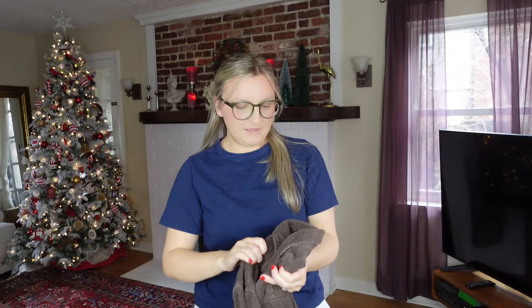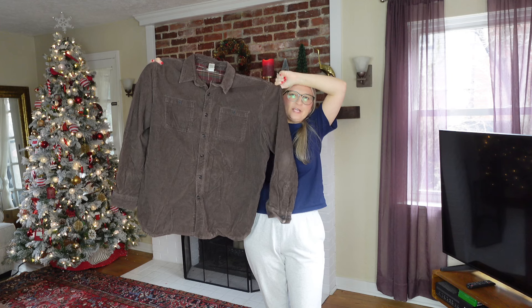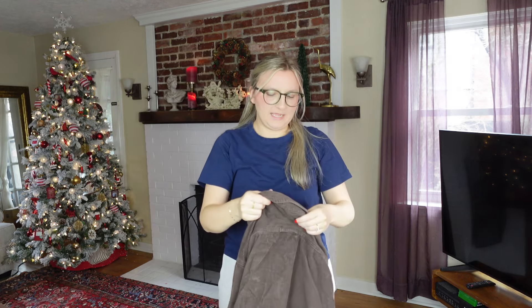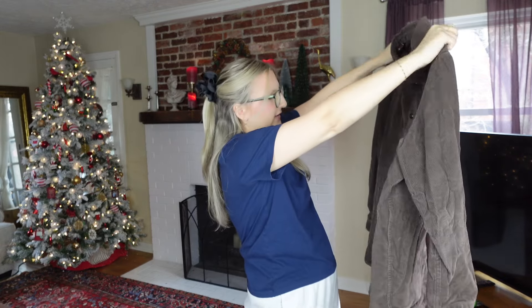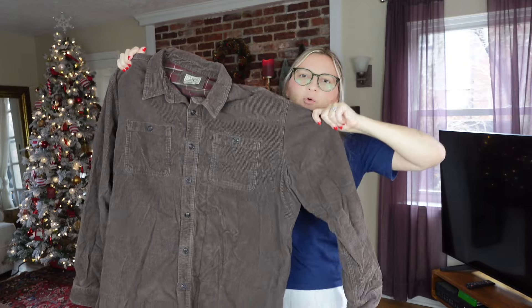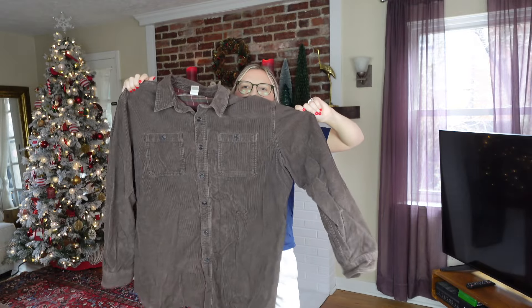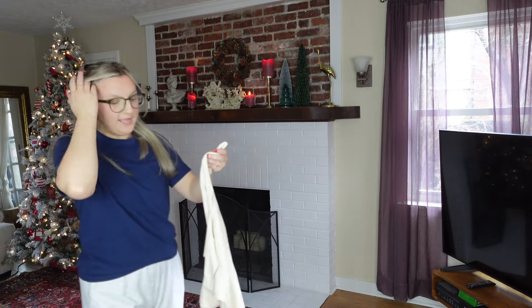Next I have this L.L.Bean shacket — the inside is so nice, it has a flannel double layer. It's a corduroy chore/barn jacket, size XL regular, 100% cotton. L.L.Bean is a very reputable brand and I tend to want to pick it up. Really cute dark brown corduroy jacket.